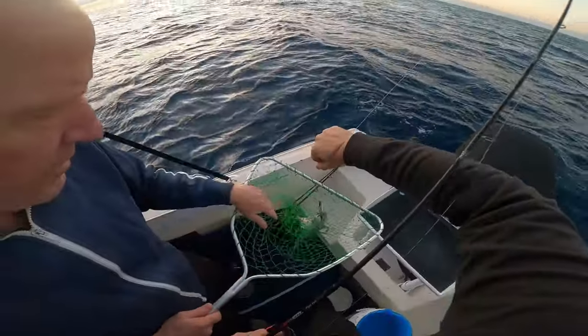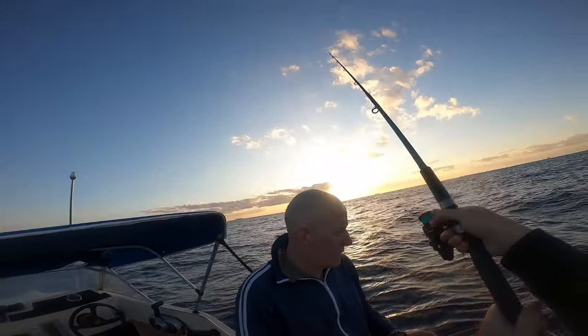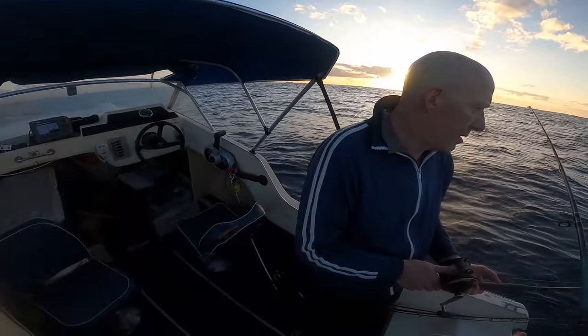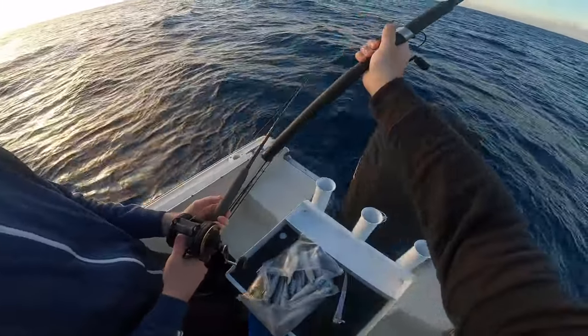After deploying our baits and a soft plastic at a few different spots, we couldn't see much bait or fish on the sounder. All I could manage was this pesky critter.